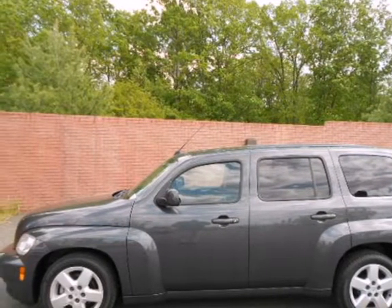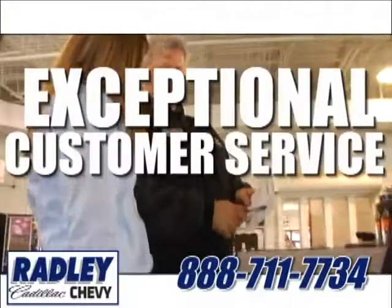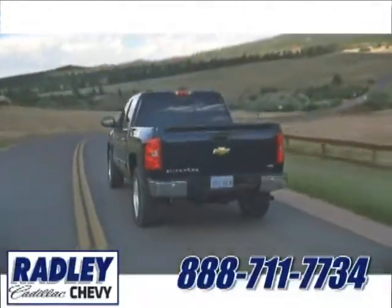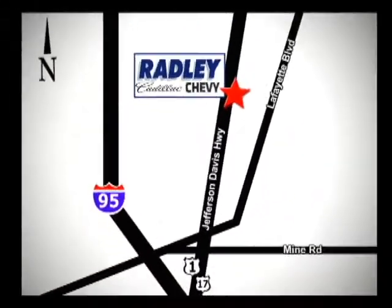See it for yourself today. We have a huge selection, exceptional customer service and the exclusive low price guarantee. You're conveniently located at 3670 Jefferson Davis Highway in Fredericksburg — Radley Cadillac Chevrolet.